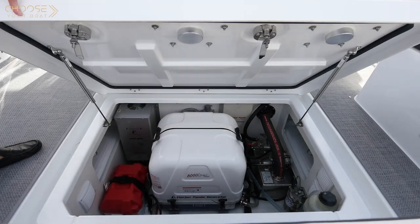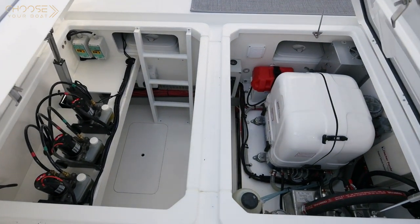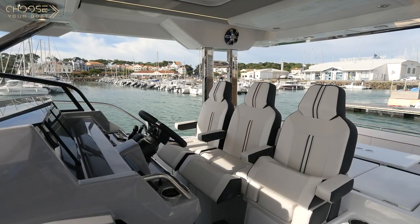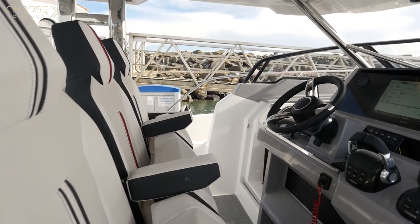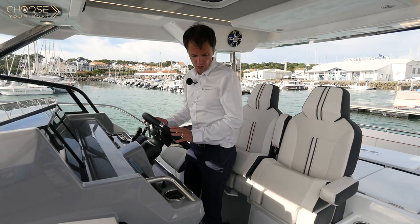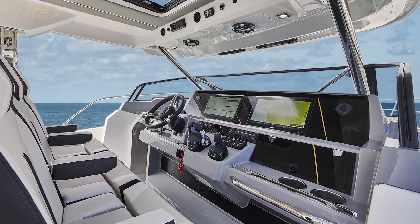The boat we are presenting is equipped with all the options, including a Fisher Panda generator and a Seakeeper gyroscopic stabilizer, which I will present later. There are three seats at the helm station. Each is equipped with armrests. The front part of the seat folds up to pilot the boat standing up. These bolster-style seats provide good support when underway. Visibility from the cockpit is excellent.